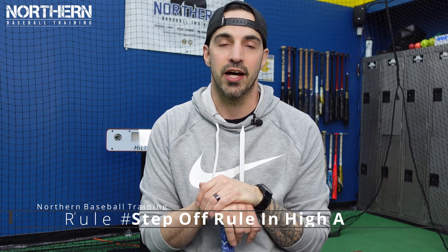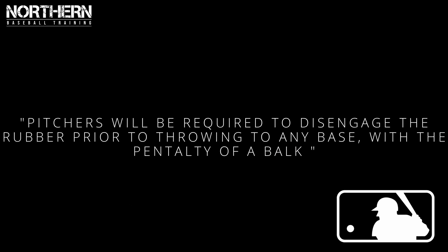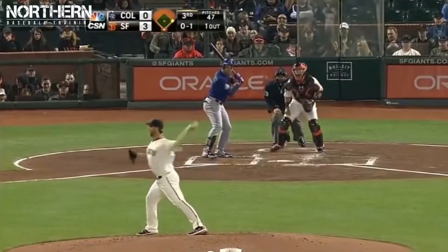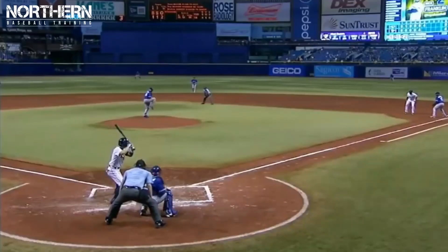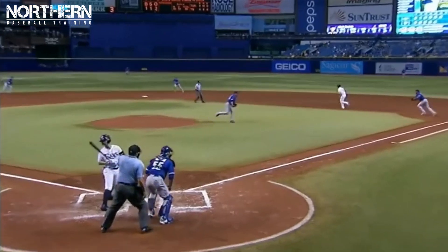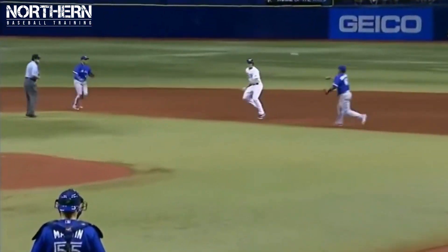The third rule change is there's going to be a step-off rule in High-A. Pitchers will be required to disengage the rubber prior to throwing to any base and will be charged with a balk otherwise. This rule is to try to increase stolen base attempts. This blows my mind, especially for lefties — now lefties have to step off with their back foot before throwing to first base. Once the lefty lifts his right leg he has to go home and he can't throw over, so this totally takes away the lefty pickoff move.